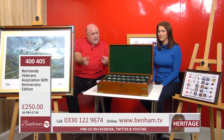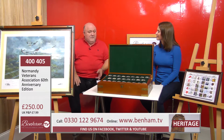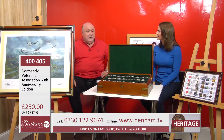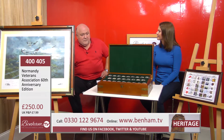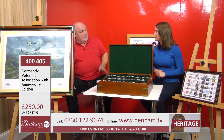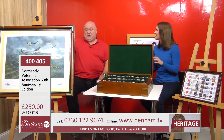The framing is of the highest standard — you can see the beautiful gold around the edges. That framing alone would probably cost around £150. It really is such an iconic picture of the planes, and with those signatures it makes it really special — totally and utterly unique. It's a fabulous item that anybody interested in that period of history would cherish.